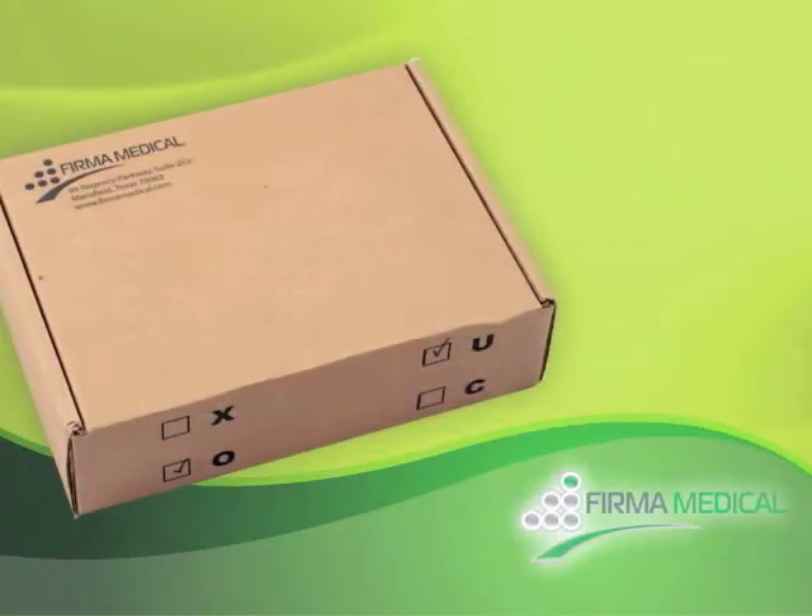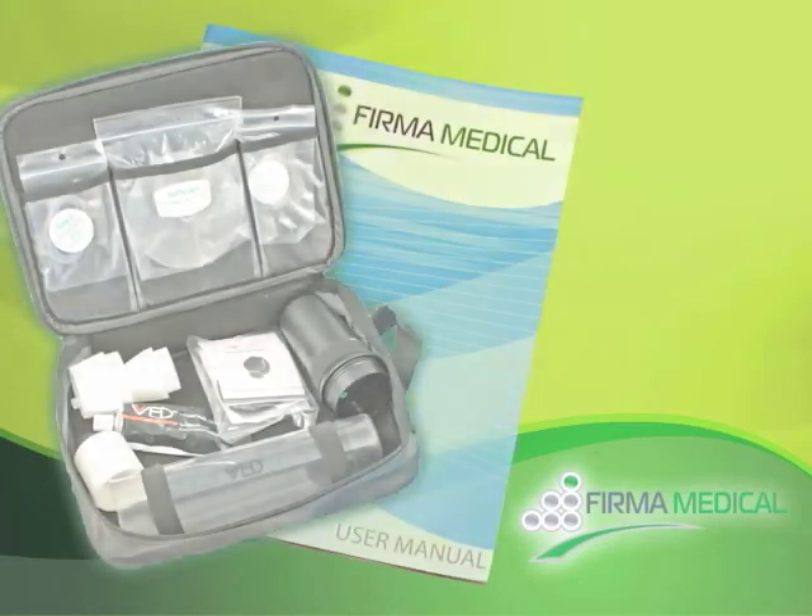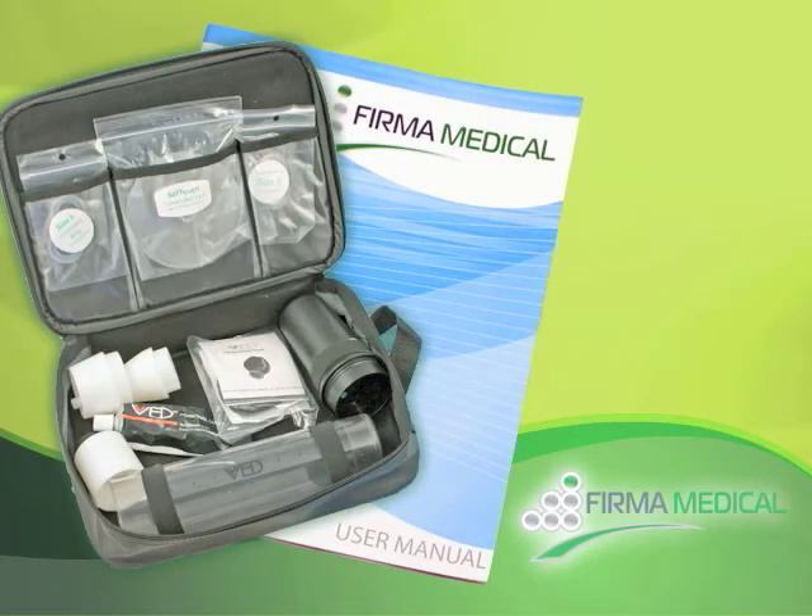Once you make the decision to purchase, your VED system will be shipped directly to your home in a discreet package. The VED system comes with everything you need, including a vacuum pump, cylinder, sensation seals, constriction rings, lubrication, user manual, and training DVD.